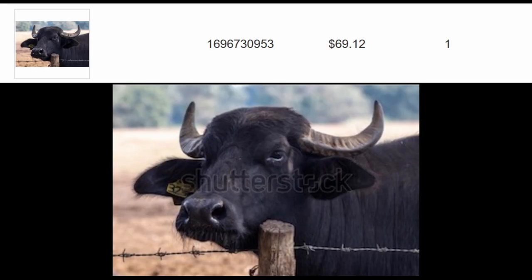Hi, Daniele. I am writing to tell you two things. The first is that I had another record sale of a stock image for $69 on Shutterstock, an Italian Mediterranean buffalo that I have already sold 20 times for a total of $75.